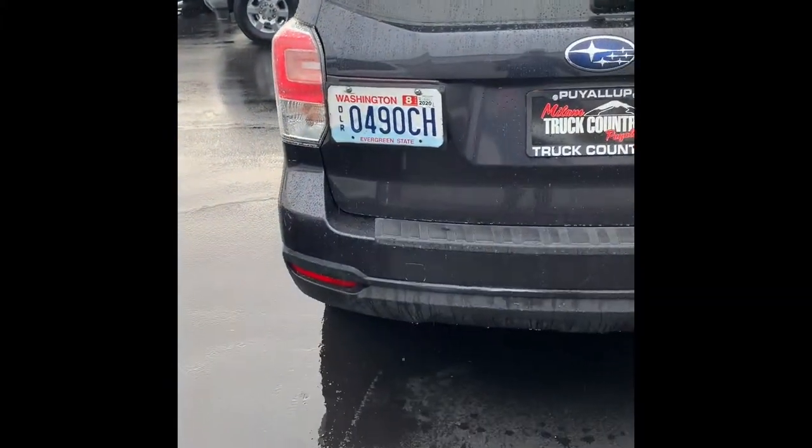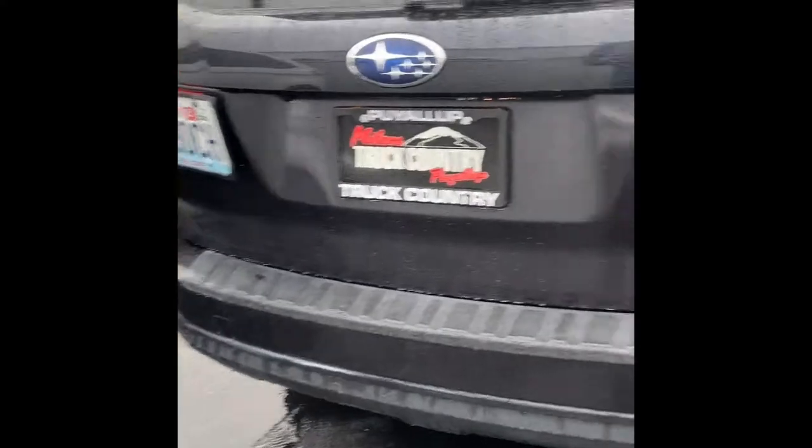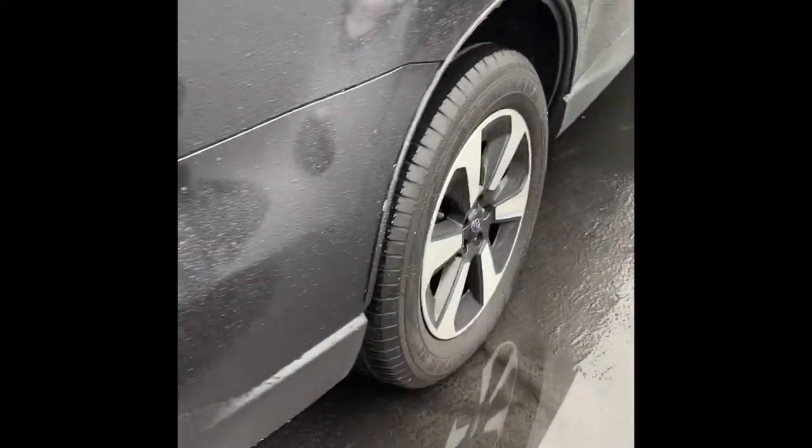Looks like it comes with a plate too. No road rash on the rims.